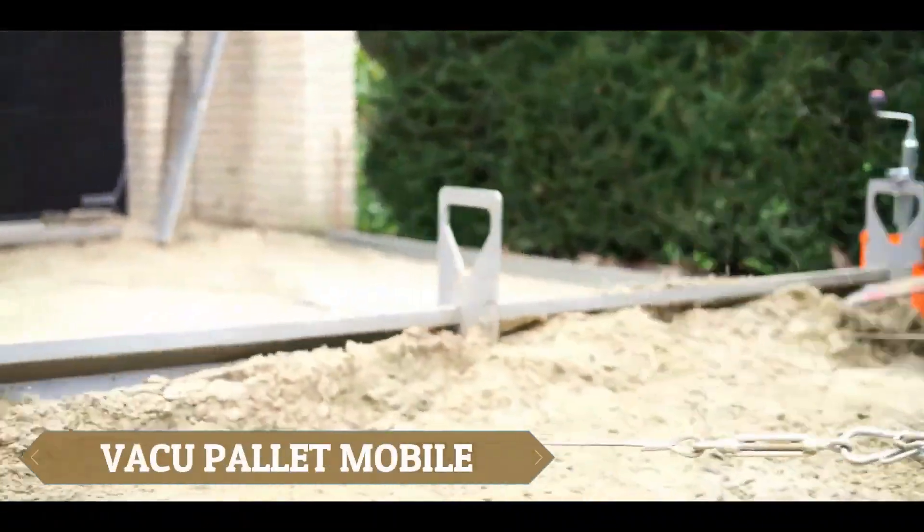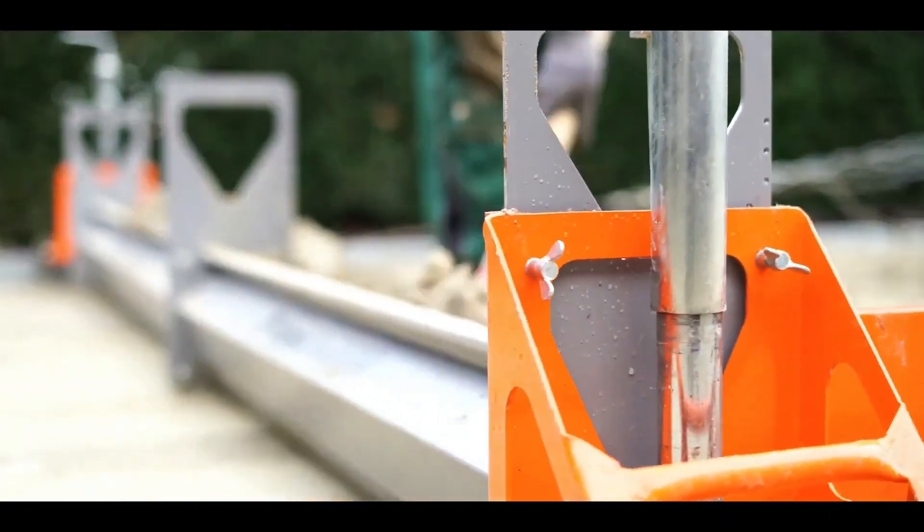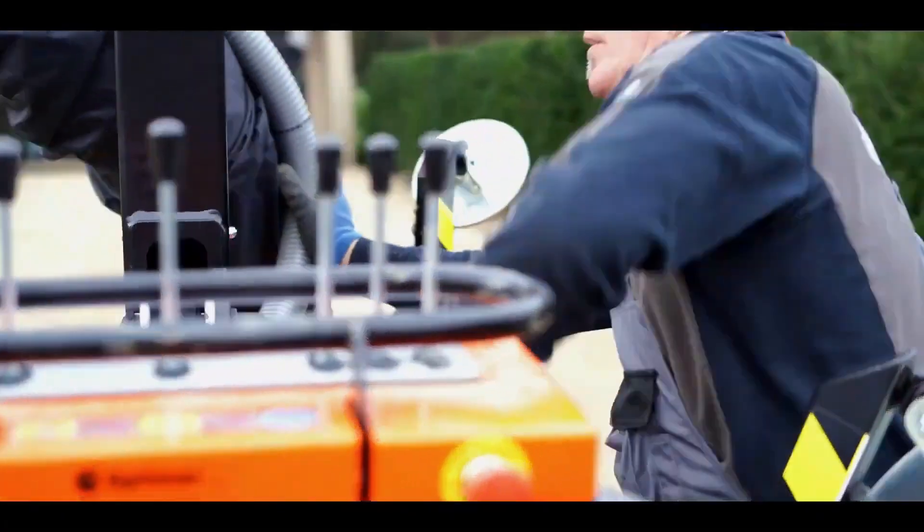Moving heavy objects around on construction sites can be quite a hassle, with thousands of site accidents occurring each year, making it clear that a change is needed. Enter the VacuPallet Mobile, an innovative system designed to lift nearly anything you need on a construction site.